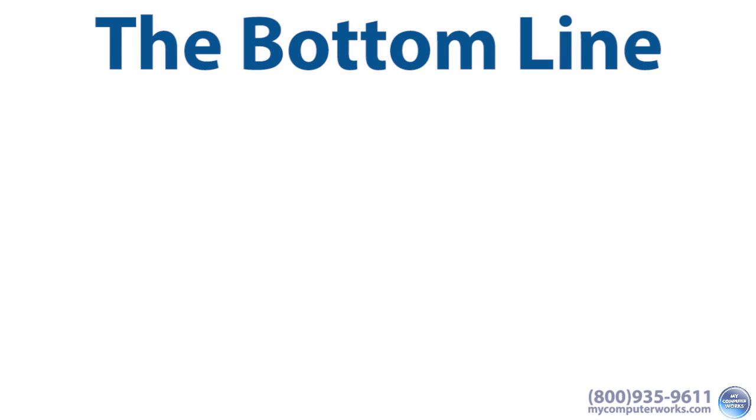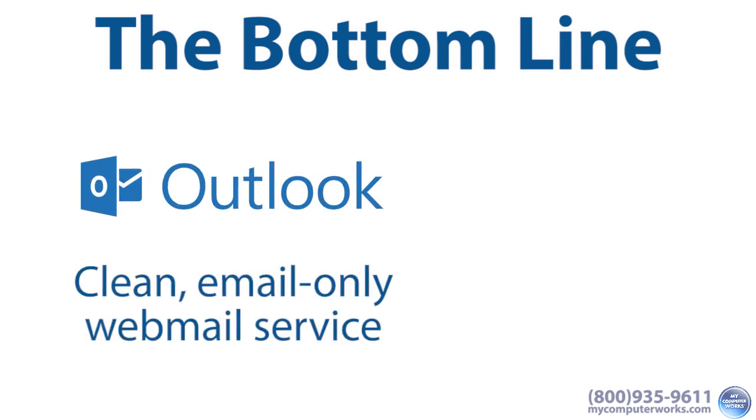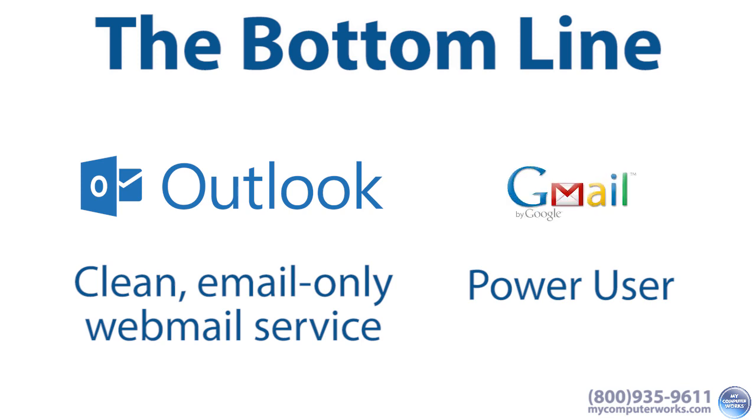Here's the bottom line. If you just want a clean, email-only webmail service, Outlook would be great for you. If you're a power user who needs more than just email and access to it on more than just your web browser, go with Gmail.